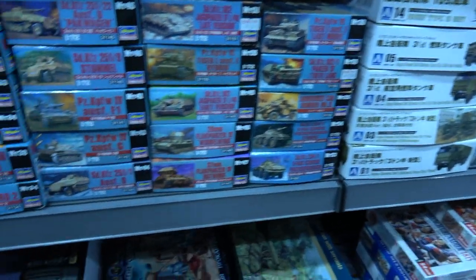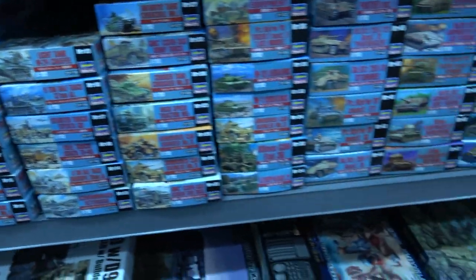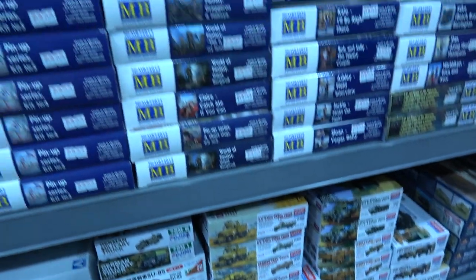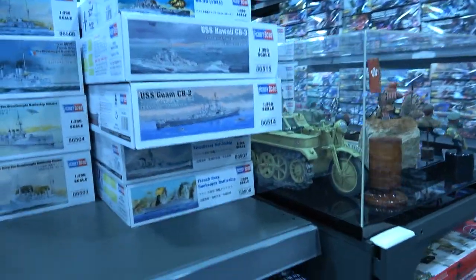There's Hasegawa's classic collection of 1/72 scale armor and soft-skin vehicles, and all the ships in 1/350 scale from Trumpeter and Hobby Boss.